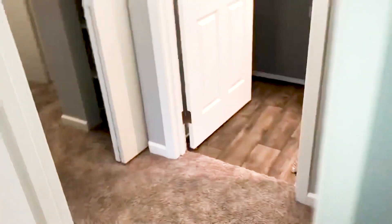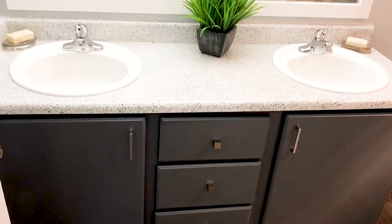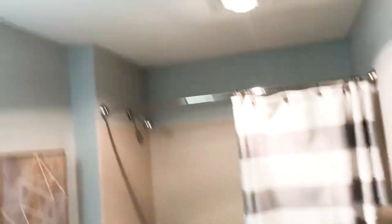Last but not least, we're going to head into the bathroom. Again, all brand new and remodeled. We have that beautiful vinyl flooring, lots of storage with the double vanity, and all brand new, very modern fixtures.